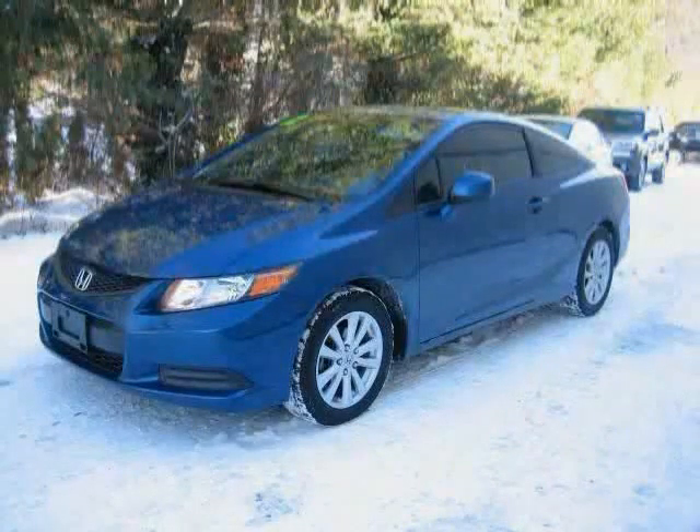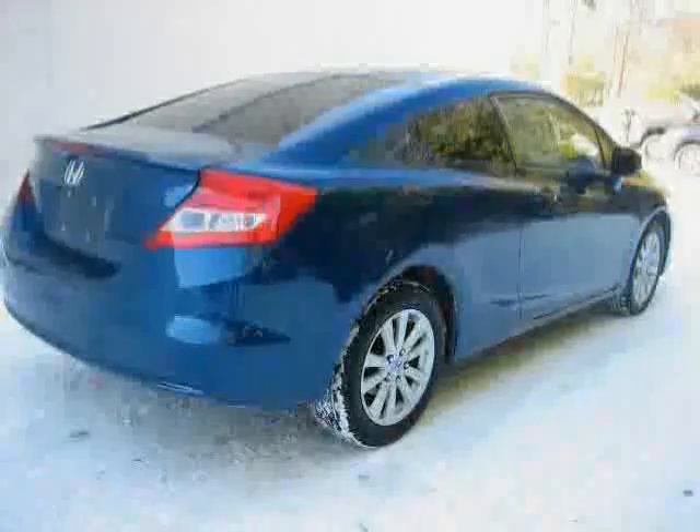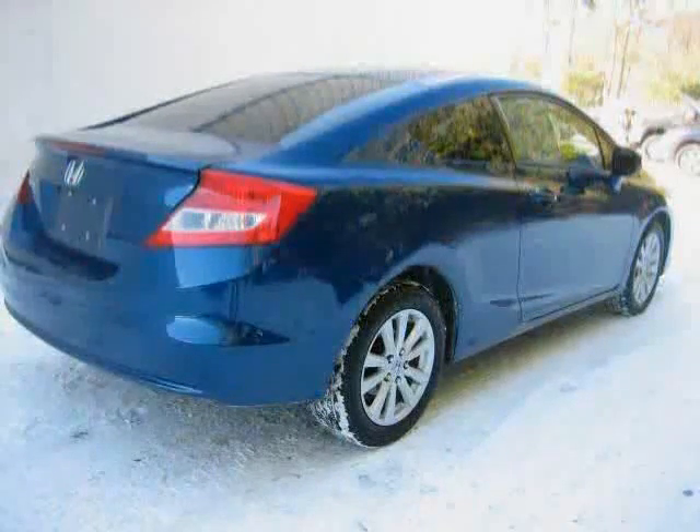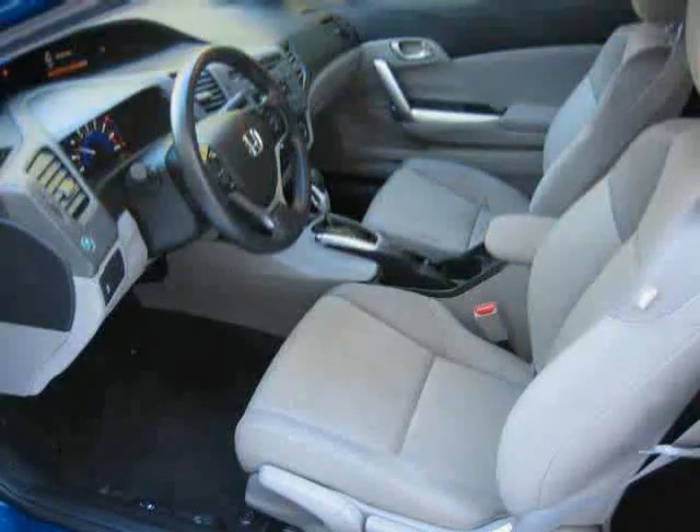Like this 2012 Honda Civic Coupe equipped with cloth interior, power door locks, CD player, front wheel drive, traction control, driver and passenger side airbag, power windows, cruise control, premium sound system, rear head airbag, anti-lock brakes, and air conditioning. Driven with care for 31,060 miles.